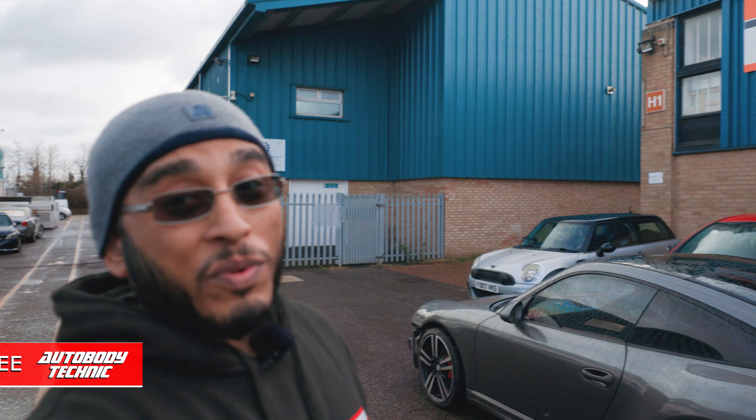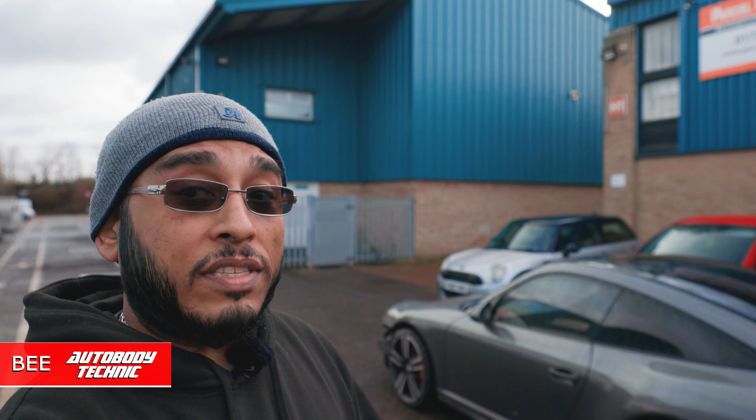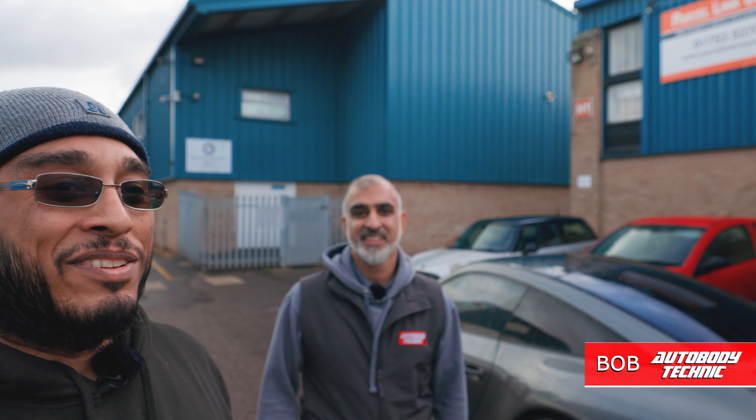Hi everybody and welcome to another workshop update. Today we've got something special — the guys at WCC Windsor Car Club have come down to Orbit Body Technique. Let's go ahead and see where Bob is. Bob, come into frame my friend! How's it going everyone? Shall we have a look at what we've got? We've got a stunning collection of cars come from WCC.